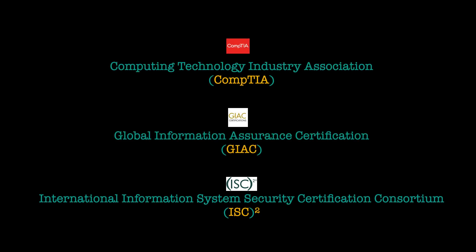I've already made previous videos for CompTIA and GIAC, so if you need to check those out there's a banner above which you can click, or you can watch it after this video. So now let's get on with the video and look at ISC squared certifications.